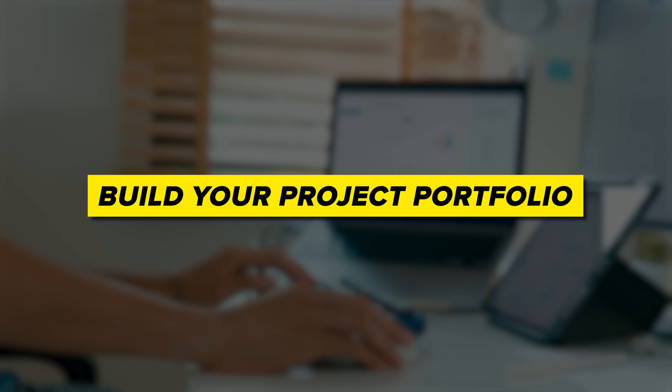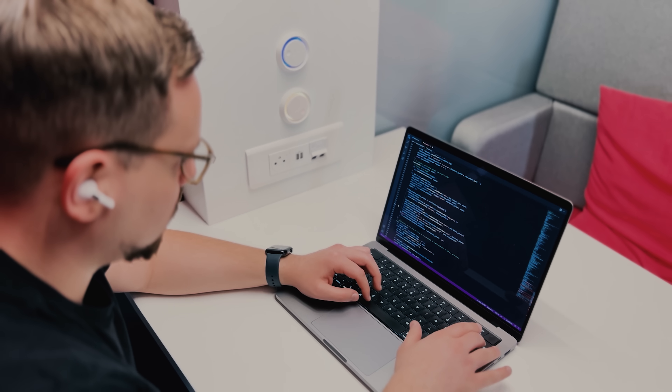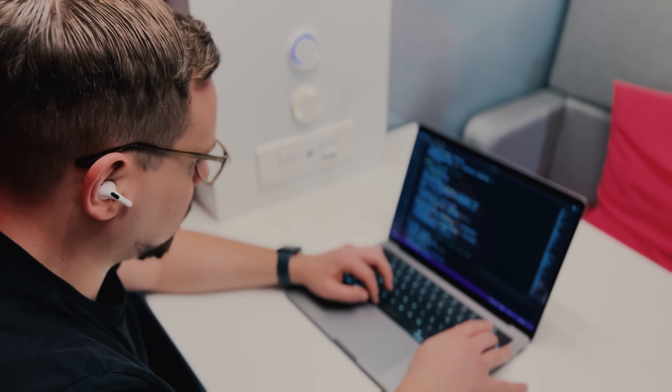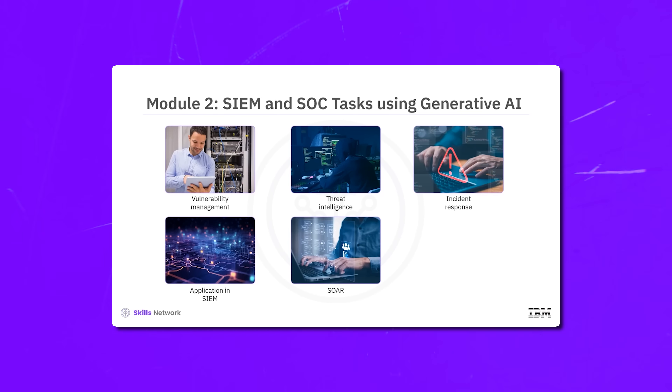You will also build your project portfolio. As you complete each activity and project, you will create a stellar portfolio showcasing your newfound skills. This portfolio is your golden ticket to impress potential employers and demonstrate your expertise in cybersecurity and Generative AI. By the end of this specialization, you will have gained valuable real-world experience and a polished portfolio to share with the world.